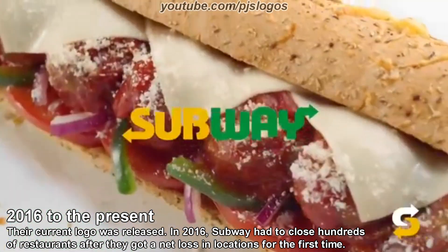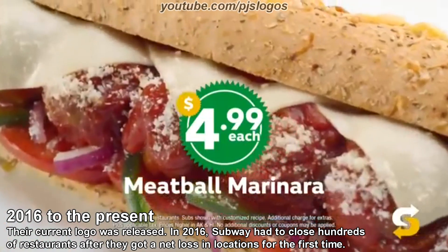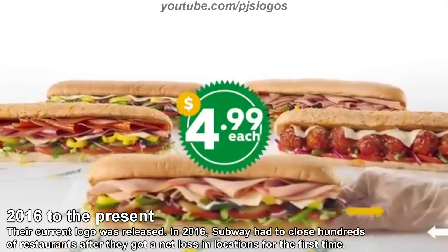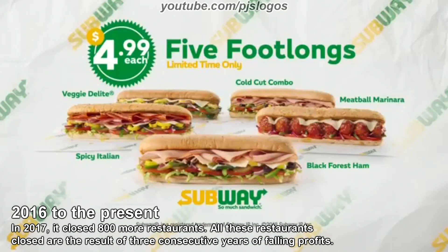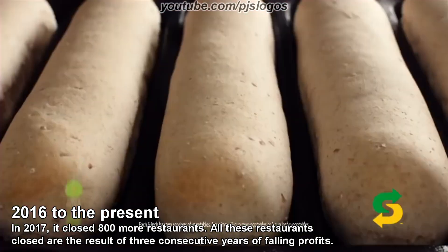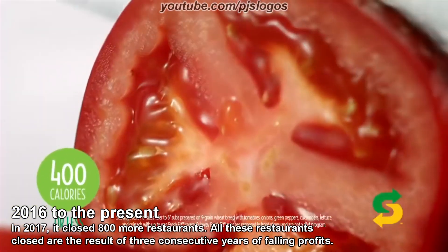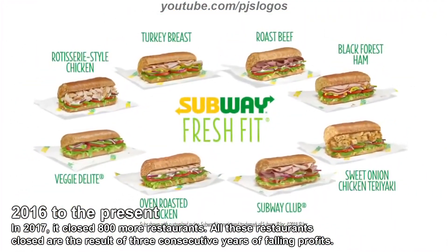They say money can't buy happiness, yet every day $4.99 buys you a foot-long Black Forest ham, meatball marinara, spicy Italian, and more. That's happiness, and I'm buying it. Five foot-longs, $4.99 each for a limited time at Subway — so much sandwich. It's out with the old and in with the fresh. The Subway Fresh Fit Menu: with two servings of veggies and 24 grams of whole grains, Subway has eight delicious six-inch subs with 400 calories or less. Start fresh with the Fresh Fit Menu, only at Subway.